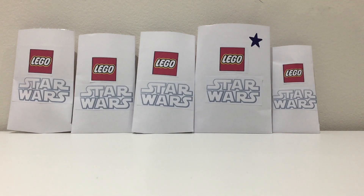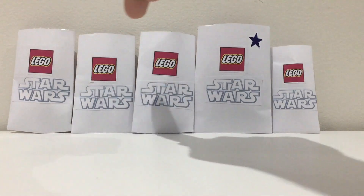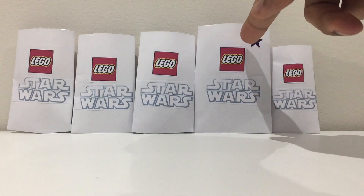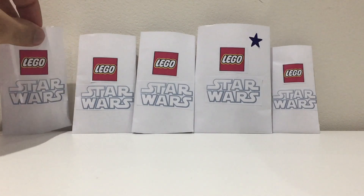Hello everybody, this is Mando Studios and today I'll be opening five packets of rare mystery Star Wars minifigures. The first three packets are ordinary rare minifigures, this one with the blue star is a pack of two, and the last one is supposed to be a mystery exclusive. It's a bit smaller than the others, so I'm wondering what the seller put in there. Leave a like and be sure to subscribe.